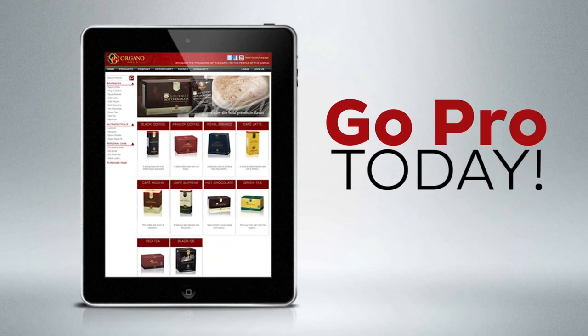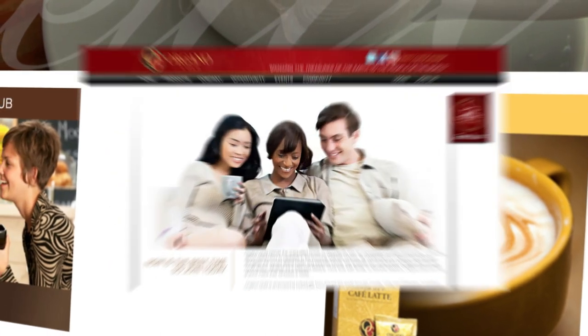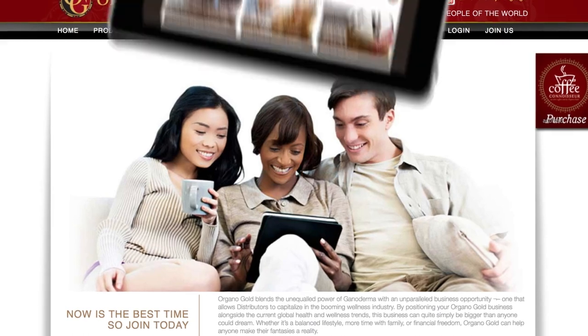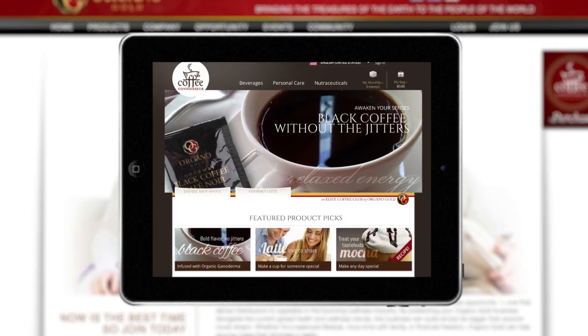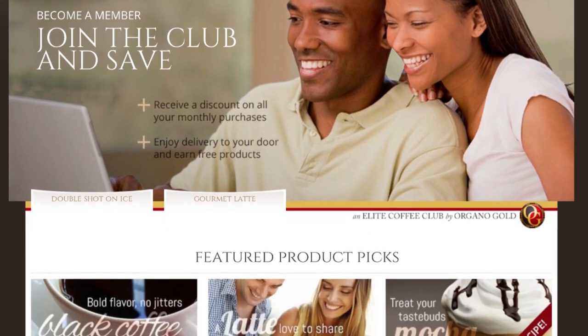You can now go pro with an enhanced replicated website that introduces your customers to our incredible products and also guides your prospects through the OG opportunity. And if that isn't enough, the pro-replicated website also includes the most talked-about feature in the network marketing industry: the Coffee Connoisseur Club Retail Program.